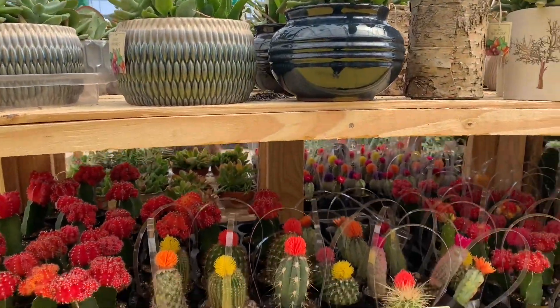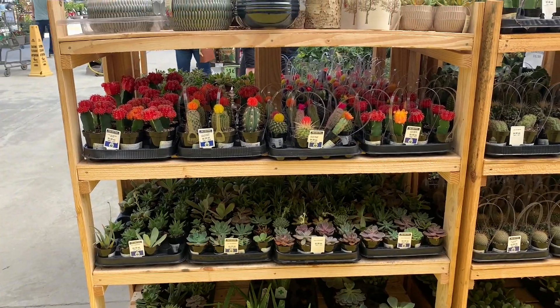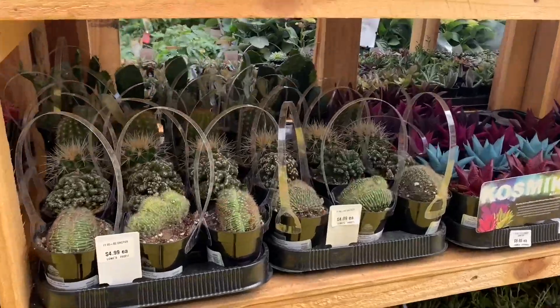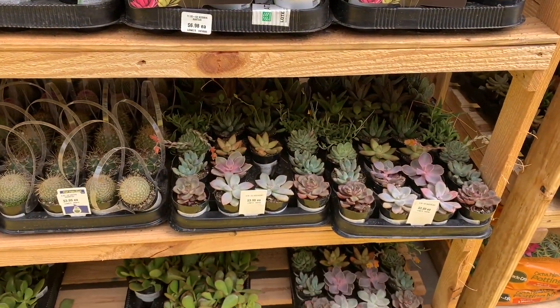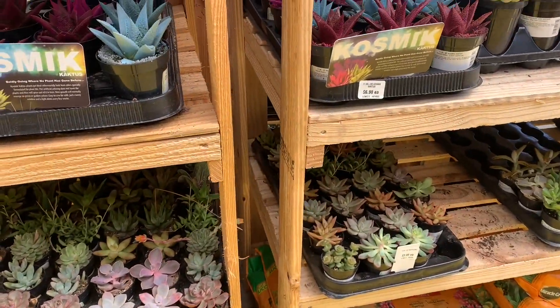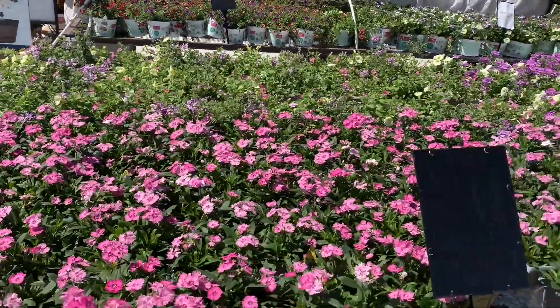Outside, I saw Alocasia Regal Shields, so we're gonna go check that out. We've got some cacti. They're really pretty, but the colored ones, I know. Oh, is that Moonstone? I'm looking for Moonstone succulents for a long time but I haven't been able to find them.